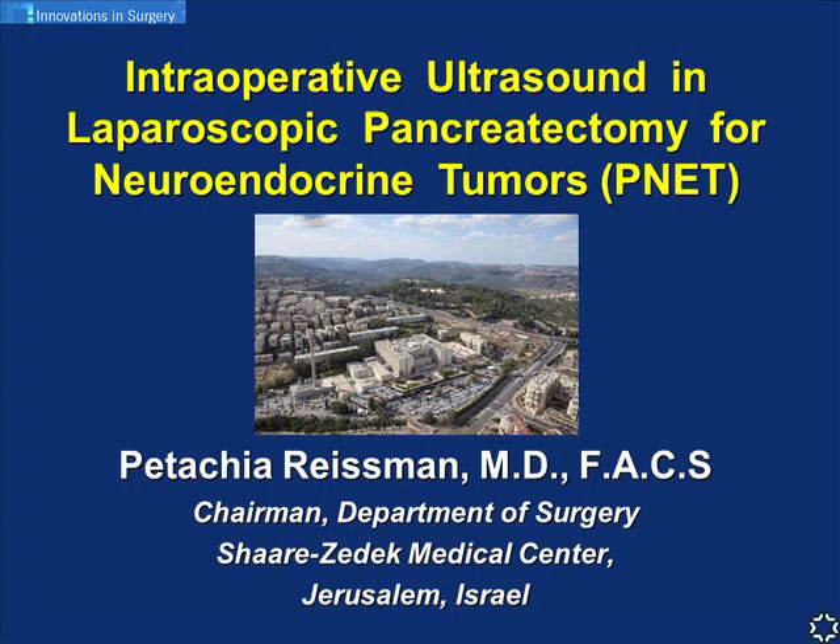We'll have a short introduction of PNETs, talk about specific surgical considerations and challenges, and discuss the basic principles, technique, and current use of intraoperative laparoscopic ultrasound. We'll discuss the specific advantages of using IOUS when operating on PNETs, demonstrate its use in different procedures with several video clips, share our results, and have time for discussion from other centers.